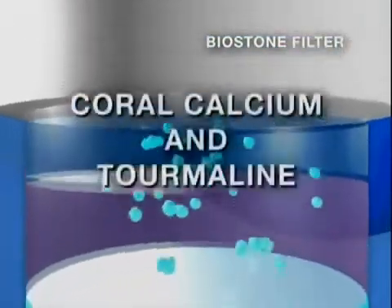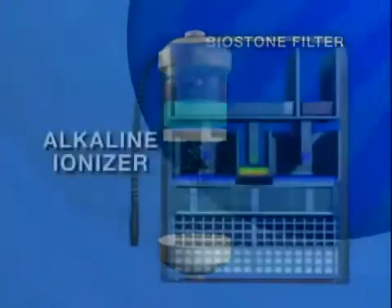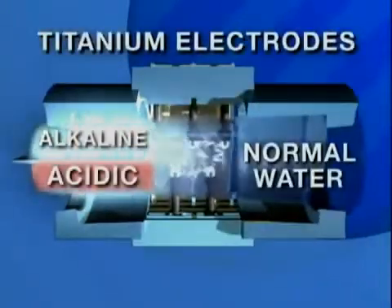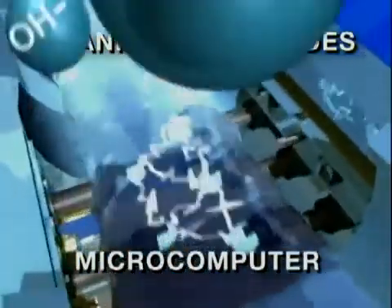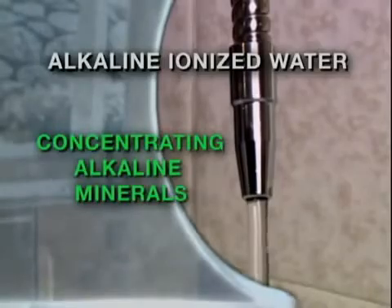We also improve the water with beneficial coral calcium and tourmaline before moving it into a sealed ionization chamber. There, five specially designed titanium electrodes under the exacting control of a dedicated microcomputer literally transform the water, reducing the cluster size, binding extra oxygen molecules, and concentrating essential alkaline minerals.